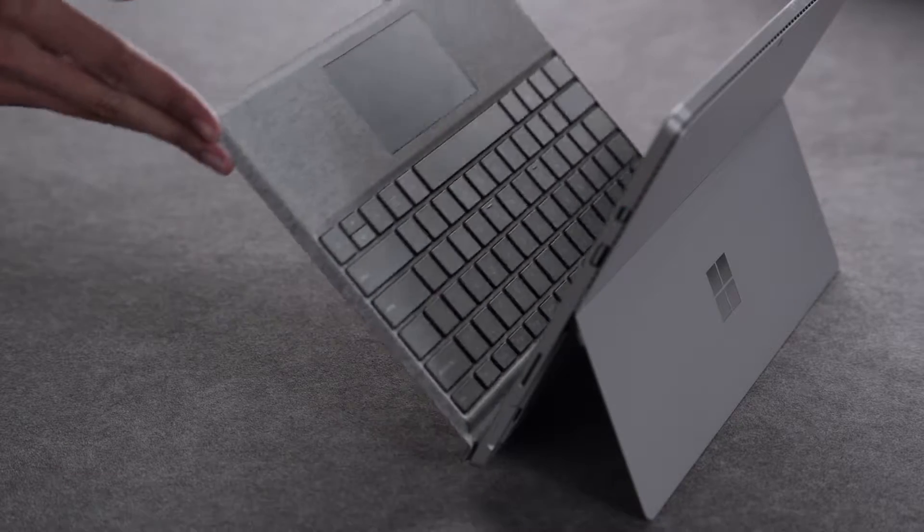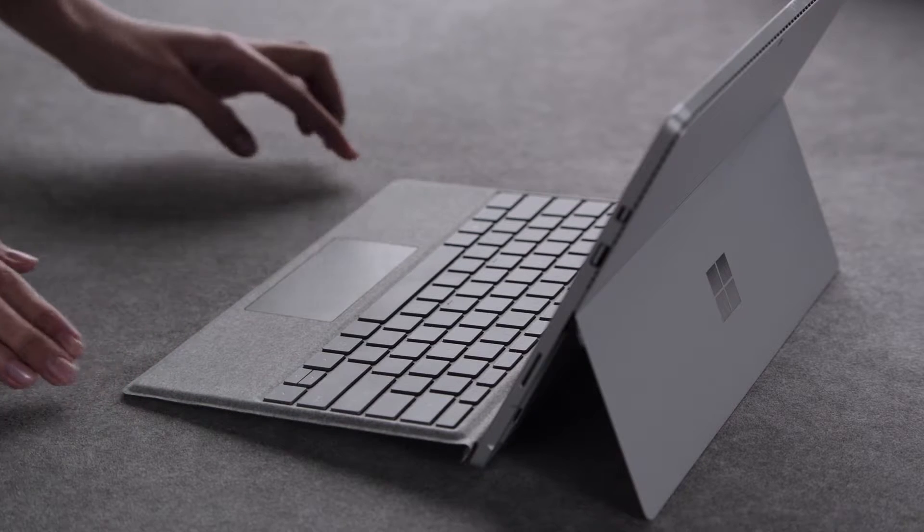The signature Type Cover that we are launching really started out as an exploration — who in the world of materials is really top of the line?